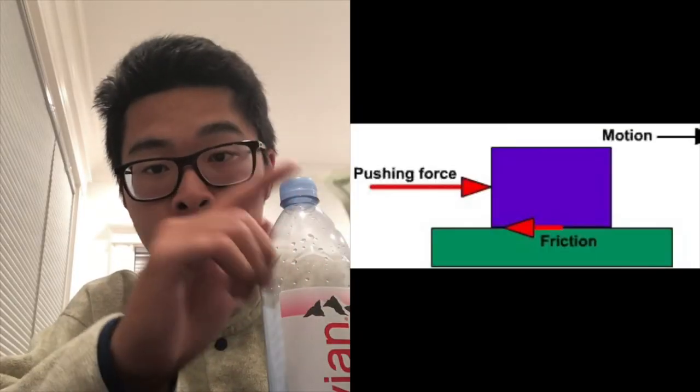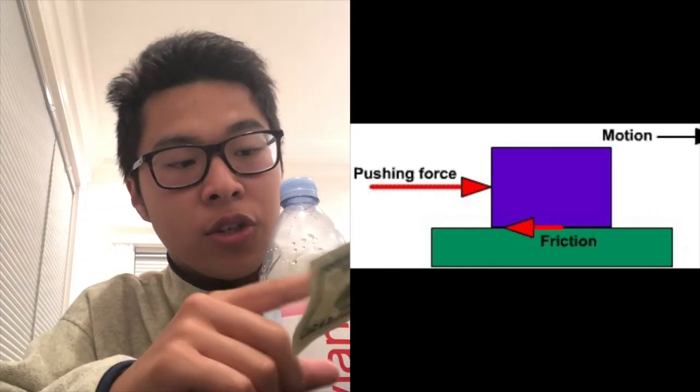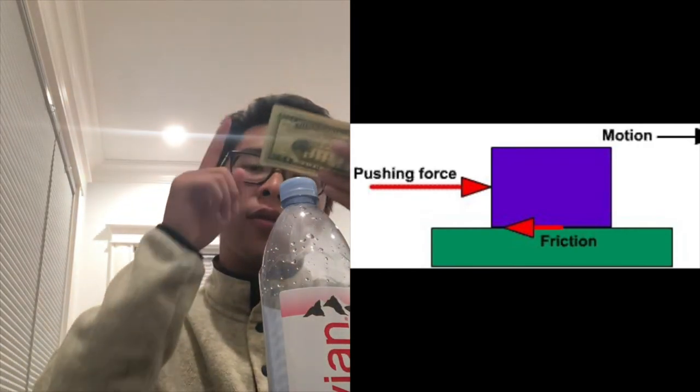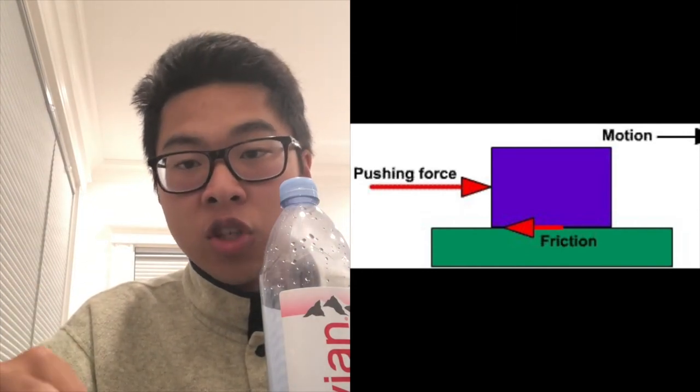Now let's talk about friction and why it plays a key role in today's video. Friction can be defined as the force between two surfaces that rub against each other. In today's trick, the surface of the $20 bill had to go against the surface of the water bottle cap. Since both surfaces were smooth, it made it a lot easier when I chopped the $20 bill off — it was easier for it to come off because smoother surfaces mean less friction, which means less resistance.